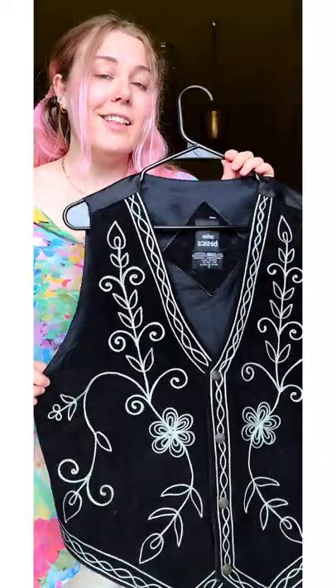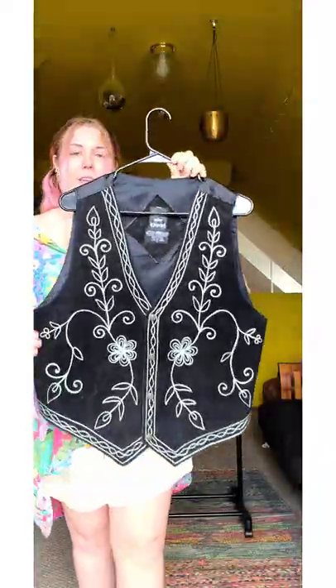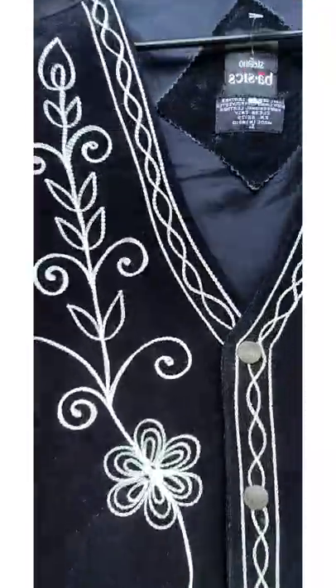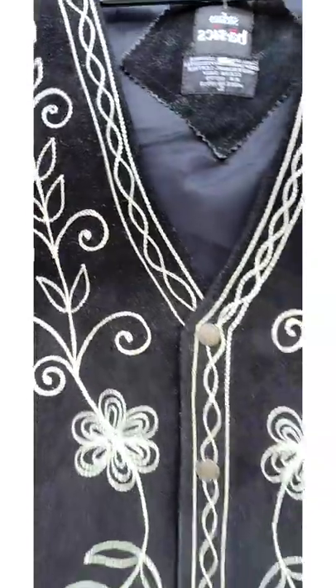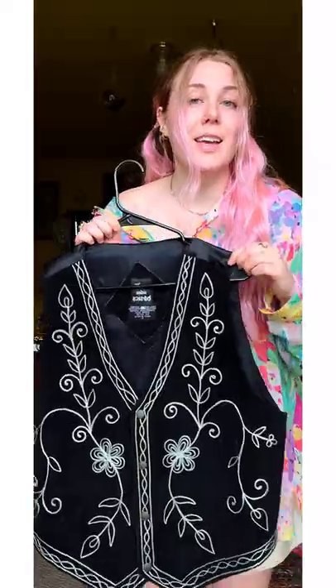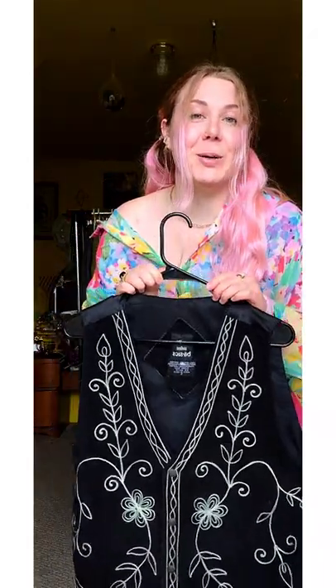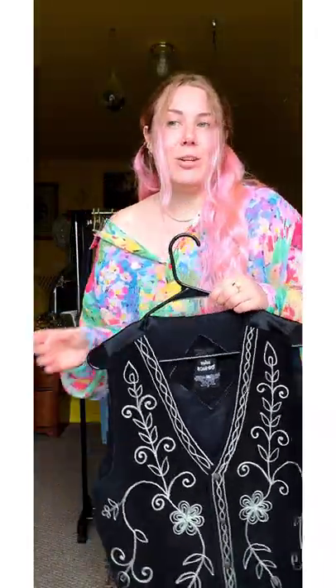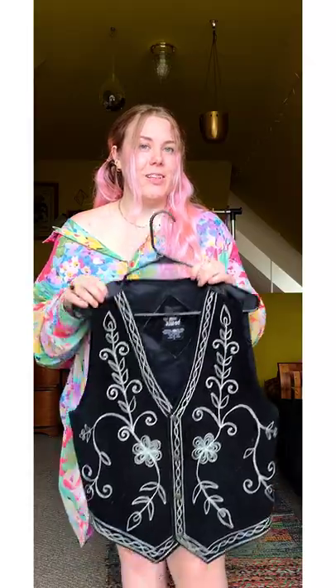Now for the statement pieces. This vest might be my favorite thing that I bought him — I think it is so cool. I got it at a vintage shop and it's suede and embroidered. I will style this at the end of the video in a really wearable cute look that I'm definitely going to put him in. I'm filming with him tomorrow when I drop all this off.